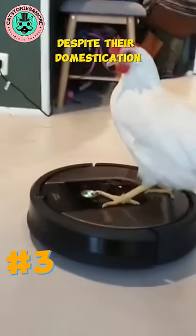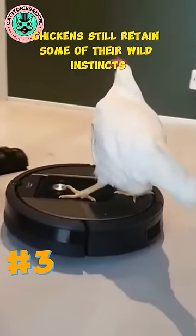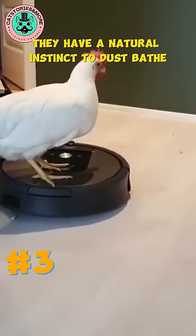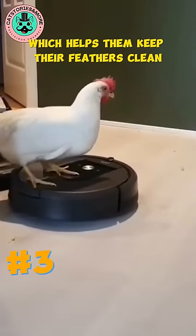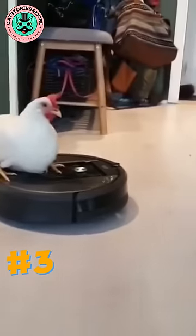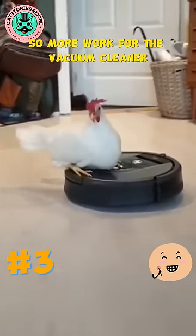Despite their domestication, chickens still retain some of their wild instincts. For example, they have a natural instinct to dust bathe, which helps them keep their feathers clean and free of parasites. So, more work for the vacuum cleaner.